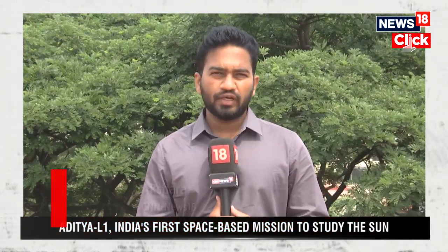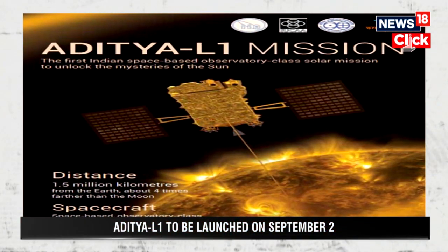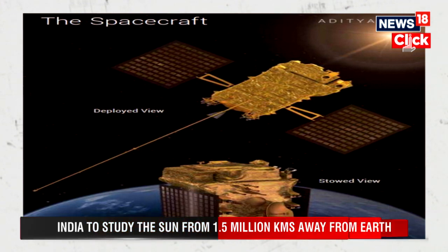After the successful launch of Chandrayaan-3, ISRO is all set to launch Aditya L1, India's first space observatory. The spacecraft Aditya L1 will be launched on September 2 in order to study the solar winds and the solar corona, and much more observations that will be made of the sun's surface.